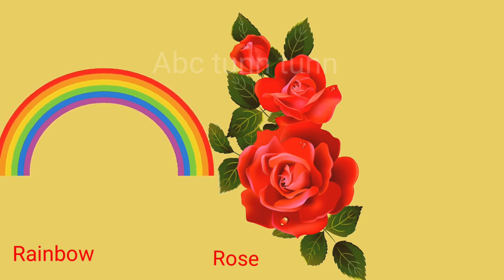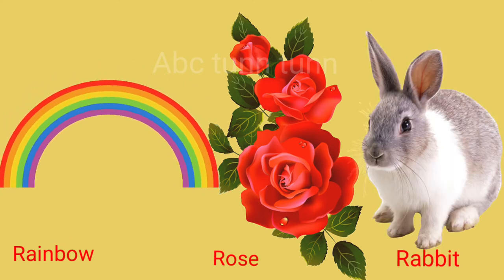R is for rainbow. R is for rose. R is for rabbit. R!